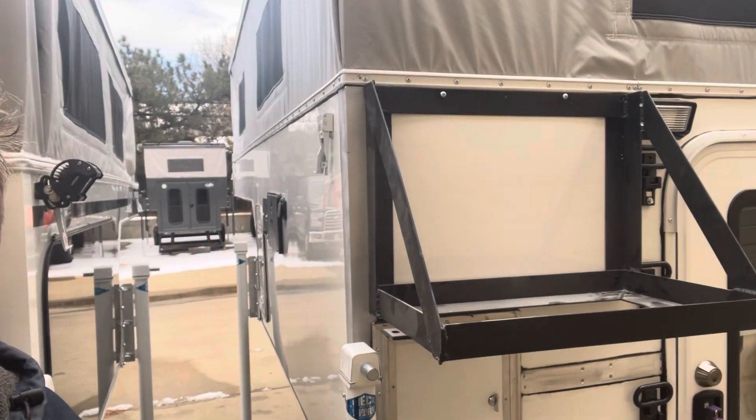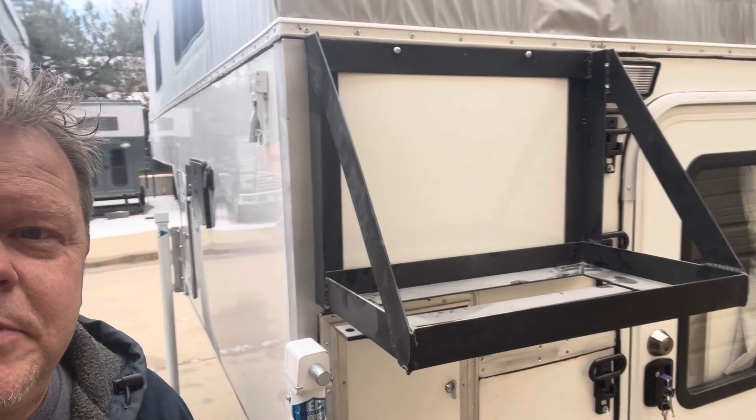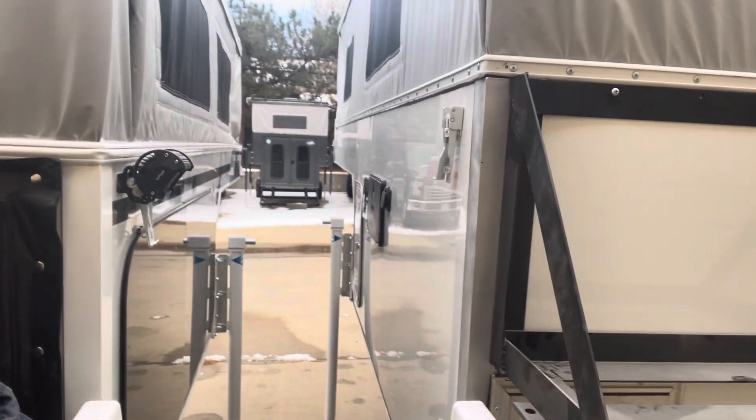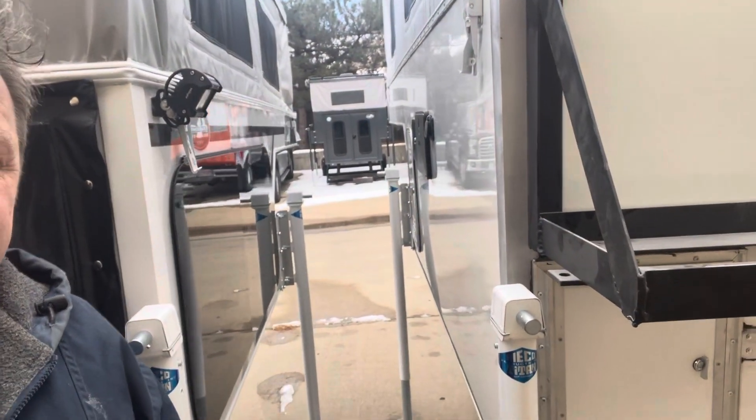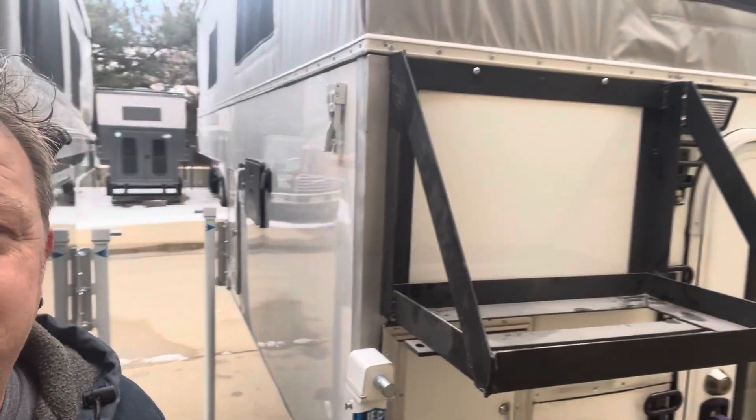It's going to get a full paint job. Obviously that hasn't been done yet, but it's got the black sealant all around all of the trimming and everything because it is going to get the automotive paint job.